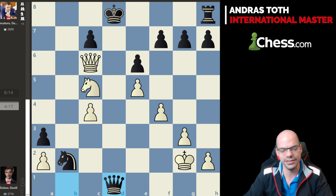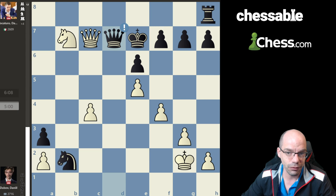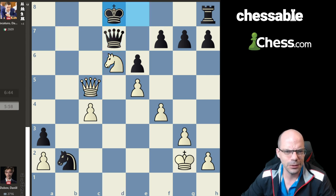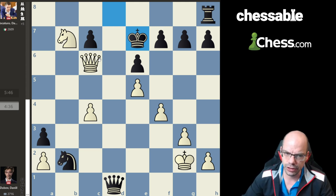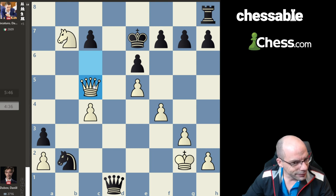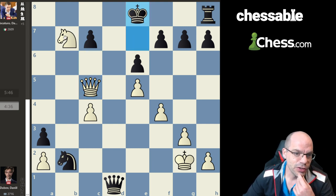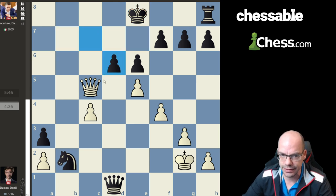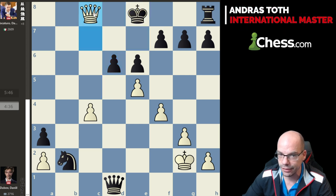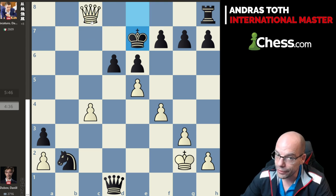Look at this: Qb1 check, Kg2, Qd1, and the bar indicates a rock-solid draw — 0.0. So you go: sure, easy perpetual check — Nb7 check, Ke7, Qc7 — wait, Qd7, and White is on the verge of losing already. You go: what? How is it a perpetual check then? And then the machine shows a check, and I'm like — what? How is this a perpetual?